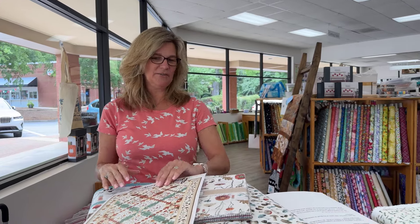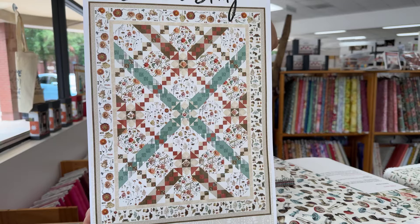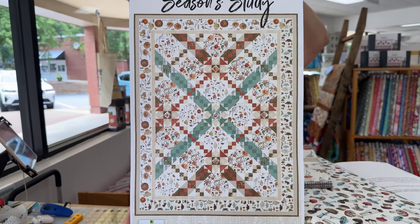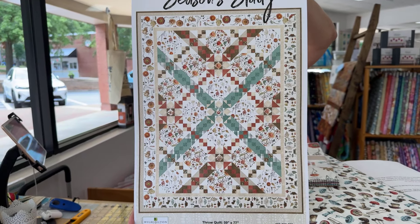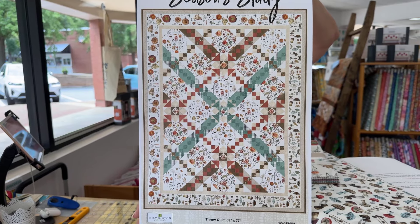Hey everybody, it's Julianne from Cary Quilting Company in Cary, North Carolina. Today is Friday, July 18th, and I have a huge collection to share with you. This is called Season Study, and this is a free pattern from Wilmington Prints that I will link to in the description of today's video. So if you love this pattern and love this fabric line, you can get the pattern for free.